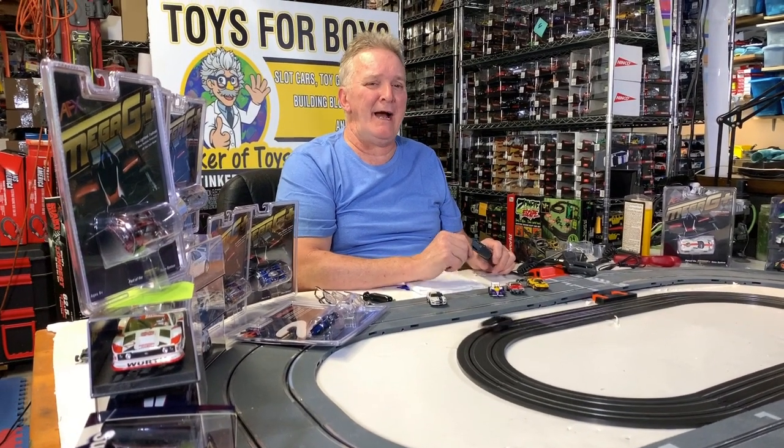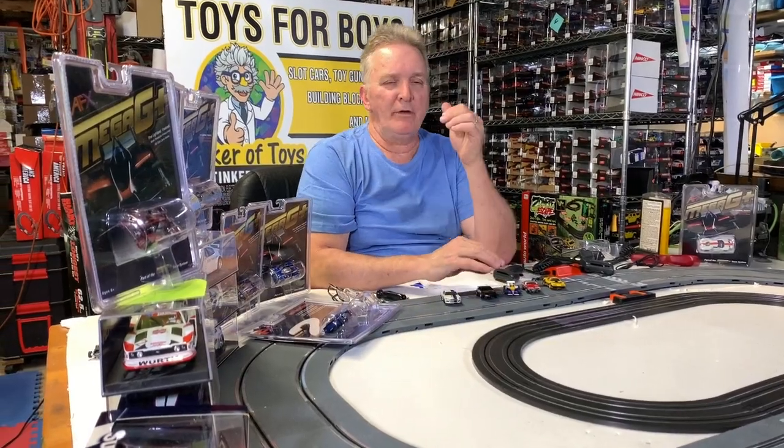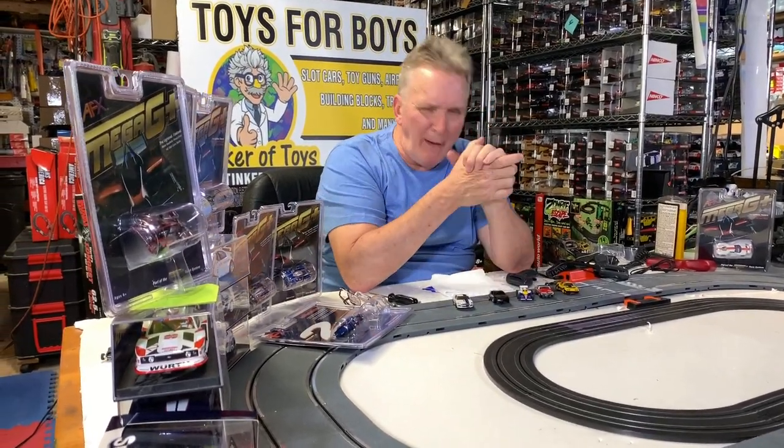Hey, Brian Young with ProTicketToys.com. Don't forget to like and subscribe and give us a thumbs up.